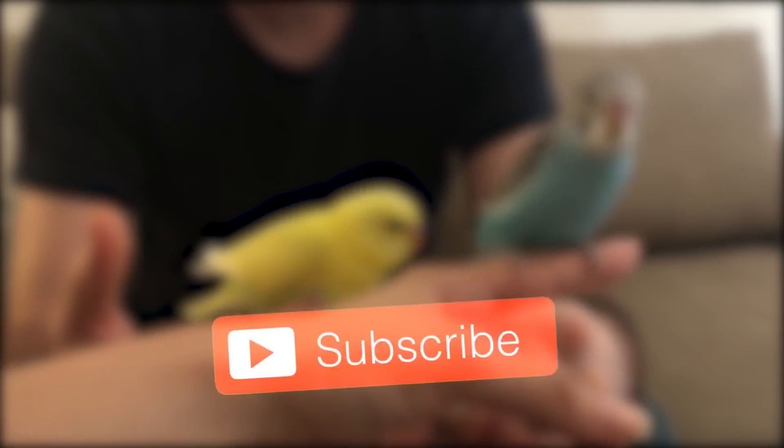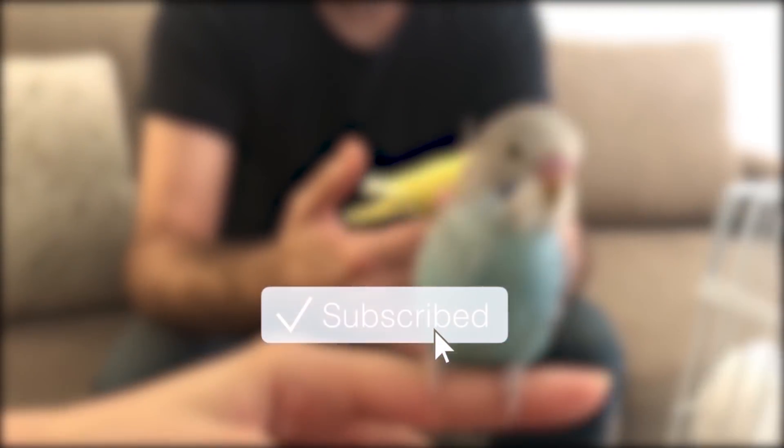For more about budgies, make sure to subscribe to the channel if you are watching this on YouTube and hit the bell icon to get notified when the next video is up, or like the Facebook page if you are watching from Facebook.